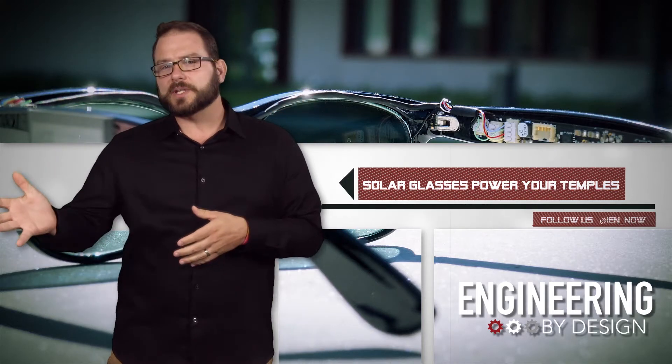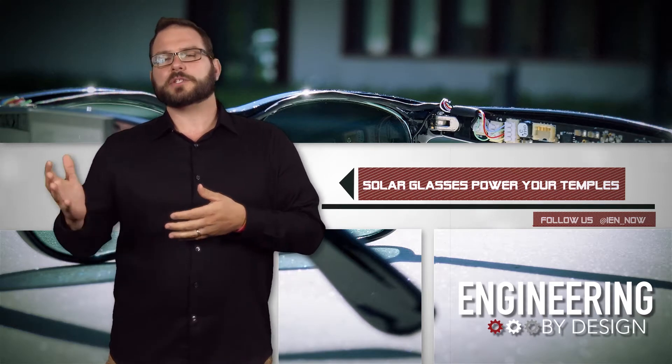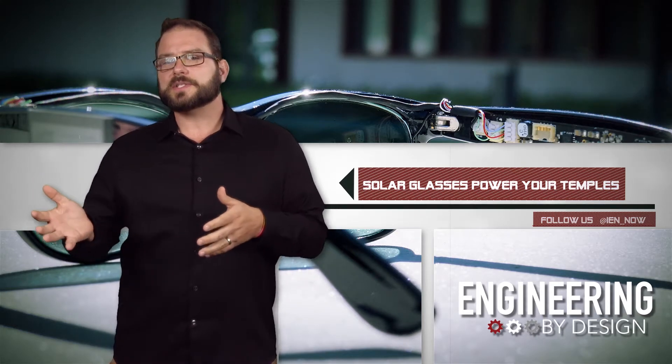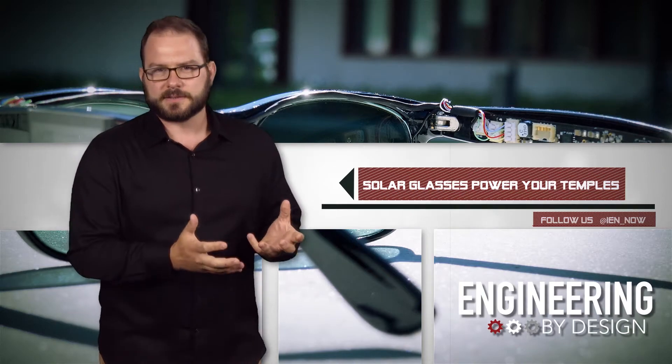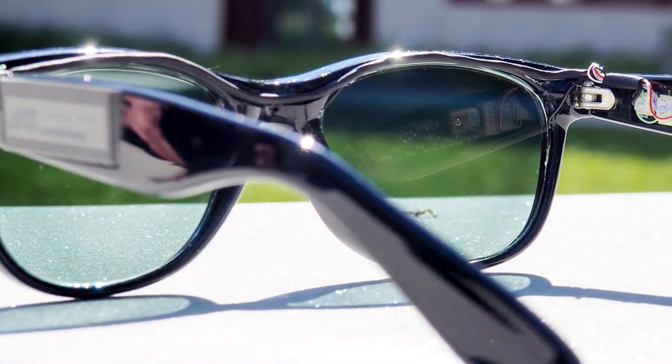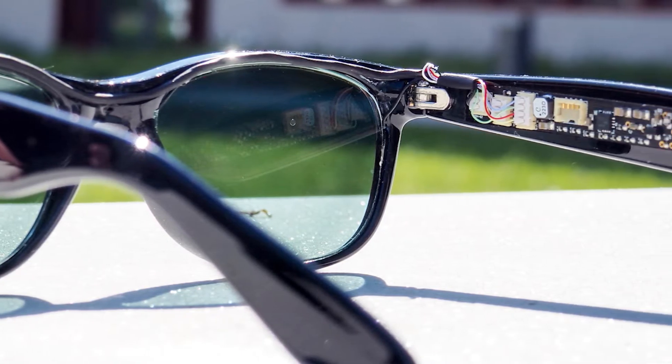Unlike silicon solar cells, organic cells are flexible, transparent, and lightweight. They can be made in many shapes, sizes, and colors, so the team made a set of semi-transparent cells placed on the lenses. The lenses wound up about 1.6 millimeters thick and weighed 6 grams, which is on par with a typical pair of sunglasses.